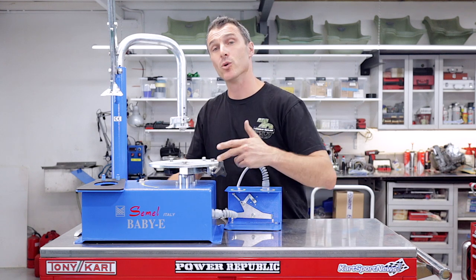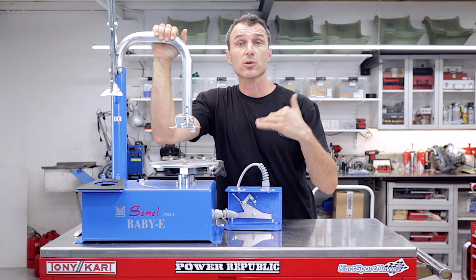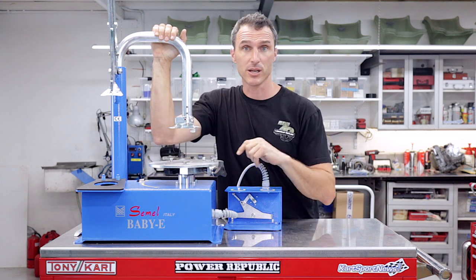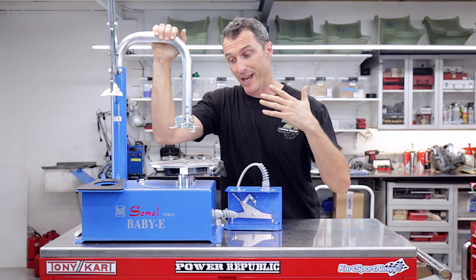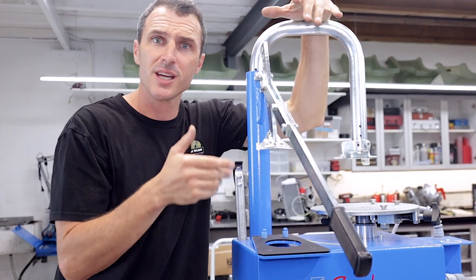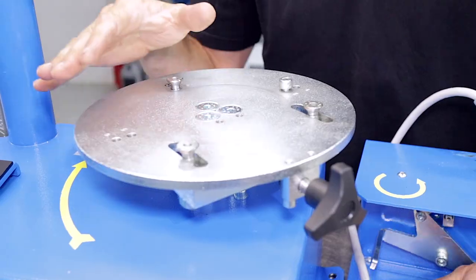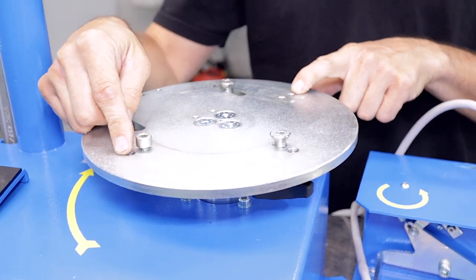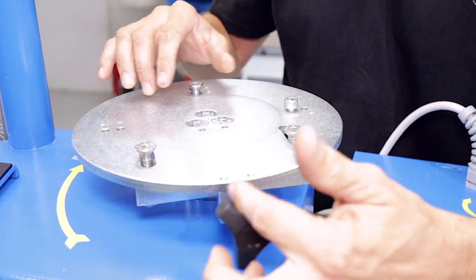The first product we're going to talk about is this automatic tire changing tool from Semmel. This magic piece of equipment comes all the way from Italy, and if you are changing a lot of tires, I highly recommend getting yourself one. It is powered by 240 volts and it has some great features. The machine comes with its own bead breaker, which is great because you're never going to leave that at home again. With the rotary platform, you've got five and six inch rims, and you can just change your screws, and you can see this guy here does the clamping adjustment.